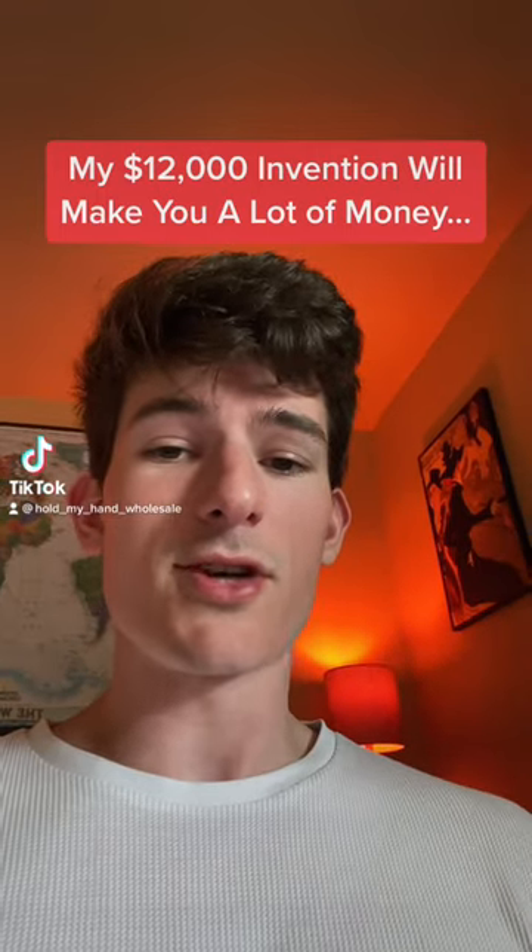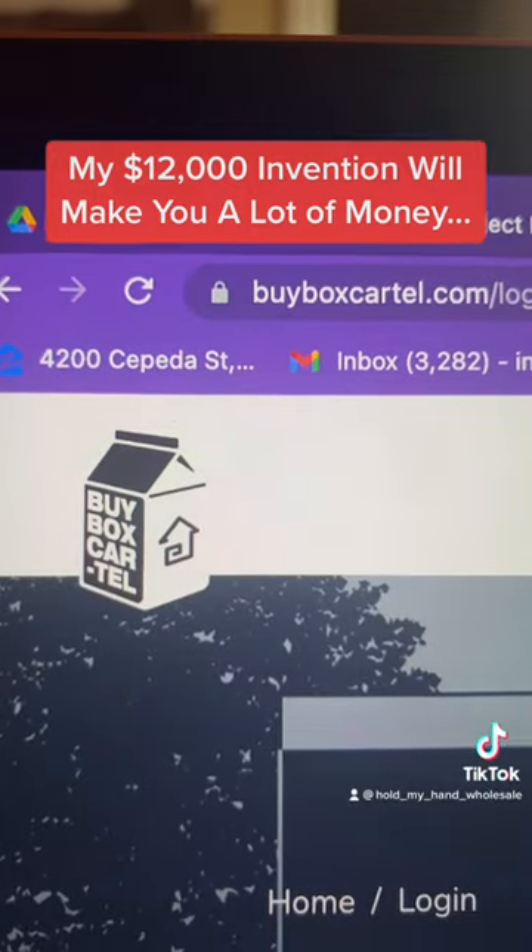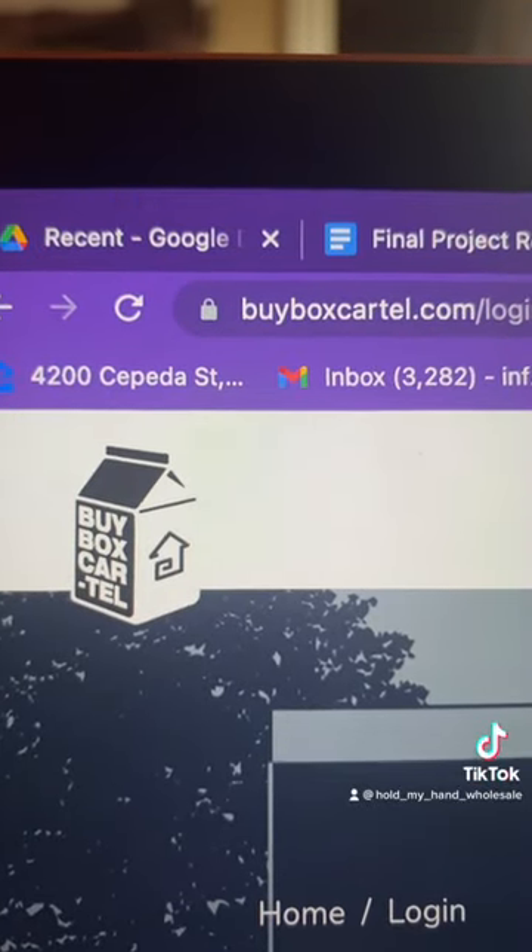I dropped $12,000 on a website, and this is what I got. The website is called buyboxcartel.com.